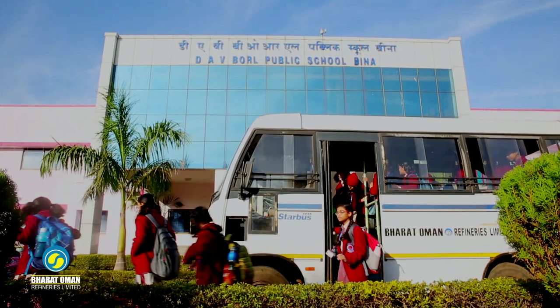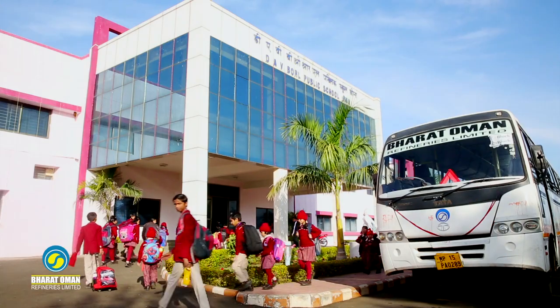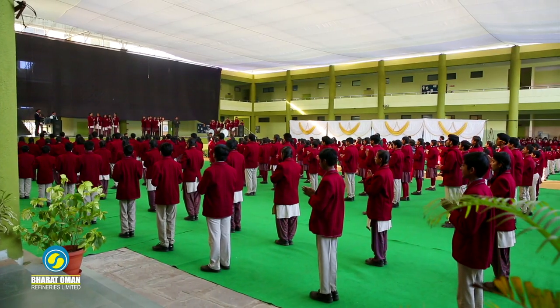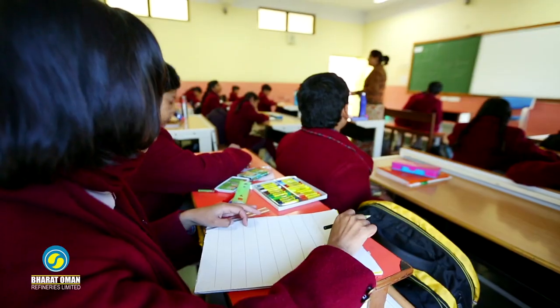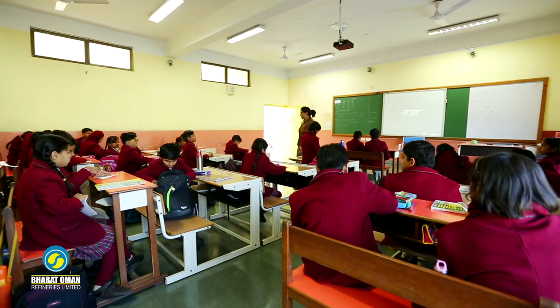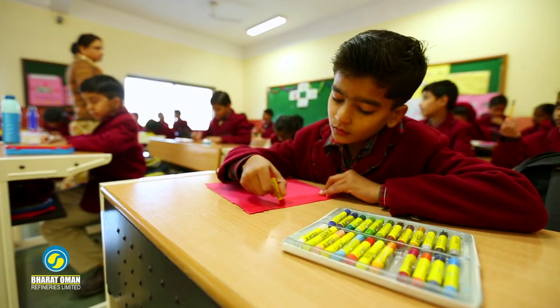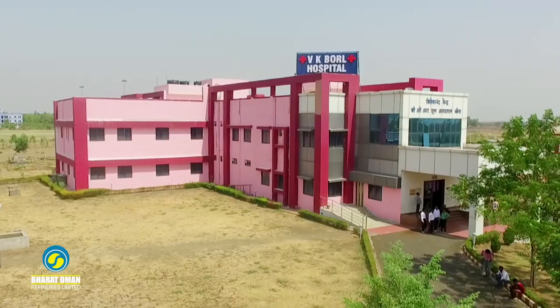Apart from this, the DAV BORL School — a 10+2 institution affiliated to CBSE — has been built with all the latest technological facilities. It is completely chalk-free, equipped with smart classes, and has 68 percent of its students from the nearby local areas.